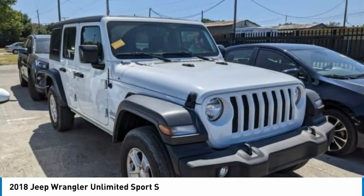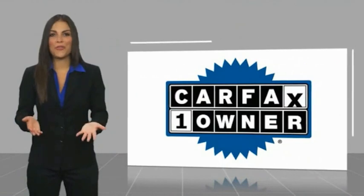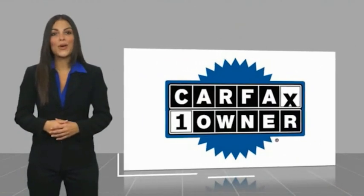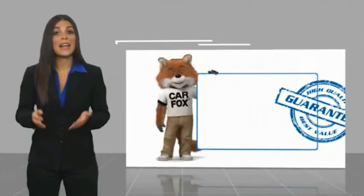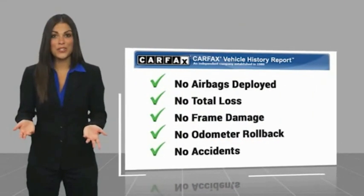This beauty will make even your house keys jealous. Drive it today. This is a one-owner vehicle with a Carfax Vehicle History Report. Be sure to find a complimentary copy of this report online or contact the dealership.